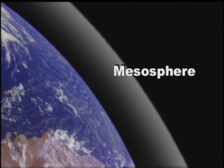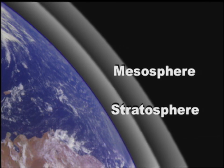Ozone is found in the mesosphere, the central layer of our atmosphere, above the stratosphere and below the ionosphere.